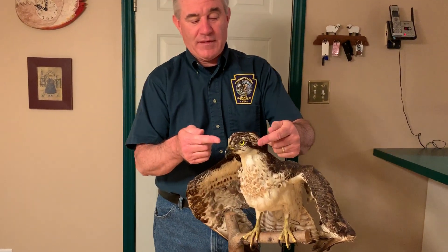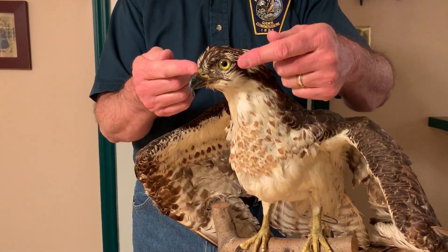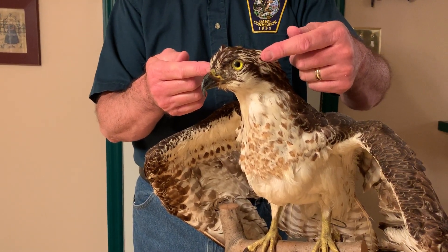Ospreys are primarily fish eaters, where eagles will eat other things other than fish. The osprey itself is normally dark on the top, light on the belly, sometimes has that speckling across the chest. But one thing that they do have are the black bars alongside of the face, and they kind of go right across the eye there. So that's another telltale characteristic of the osprey.